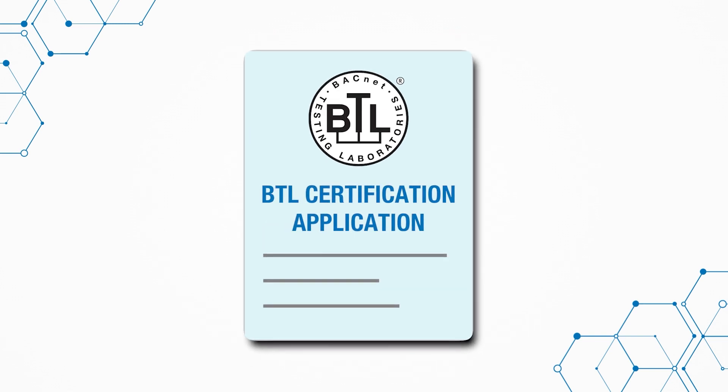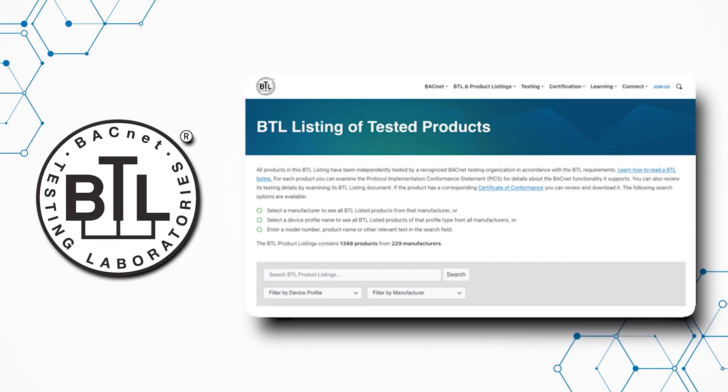After successfully completing the independent testing process in accordance with the BTL test package, manufacturers can apply for certification issued by BTL. Once a product is BTL certified, it has the right to use the BTL mark and be included in the online BTL listing database.